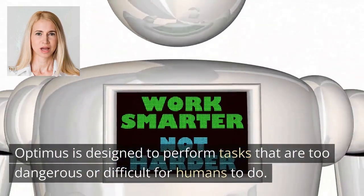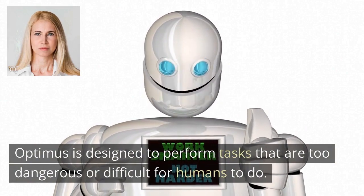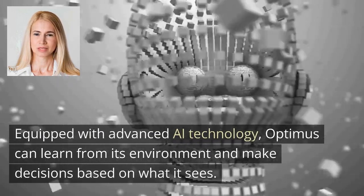Optimus is designed to perform tasks that are too dangerous or difficult for humans to do. Equipped with advanced AI technology, Optimus can learn from its environment and make decisions based on what it sees.